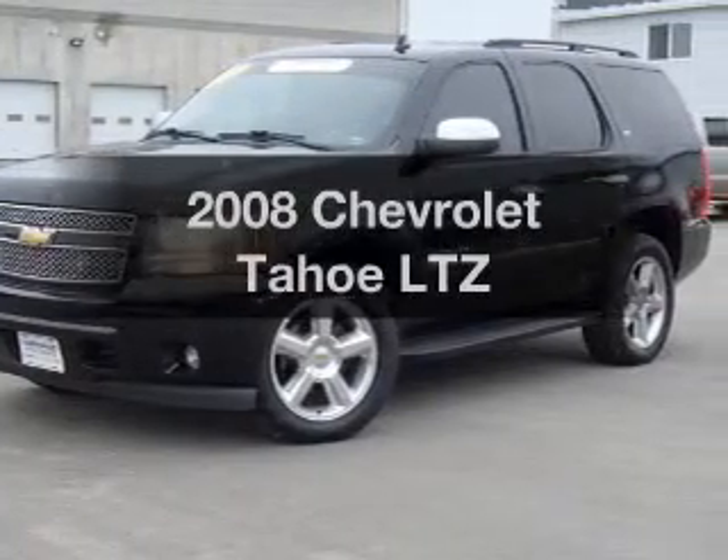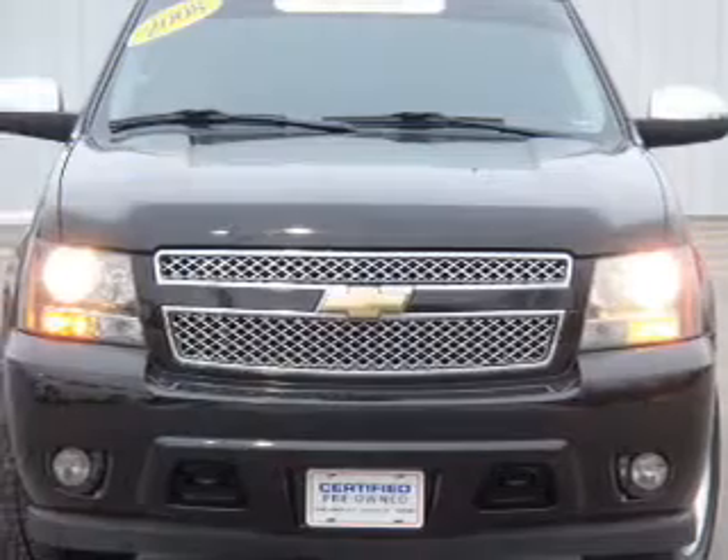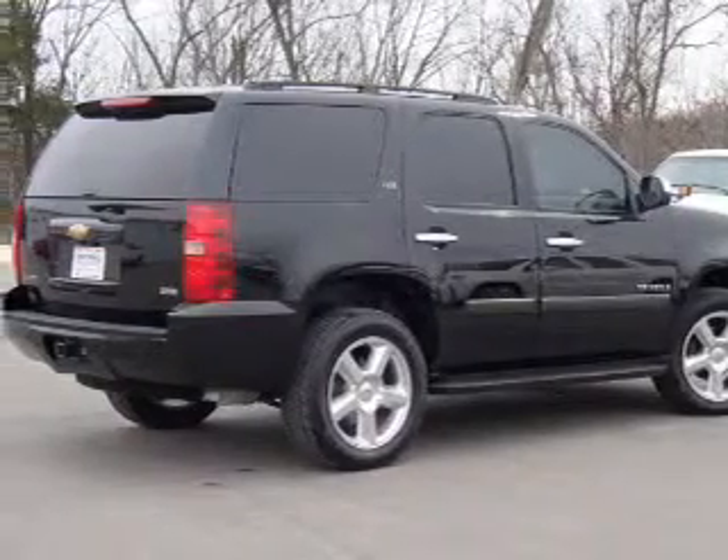Introducing the 2008 Chevrolet Tahoe. If you're looking for an automobile with great attributes, look no further. With a powerful eight-cylinder engine, the powertrain includes four-wheel drive that responds smoothly to its automatic transmission.